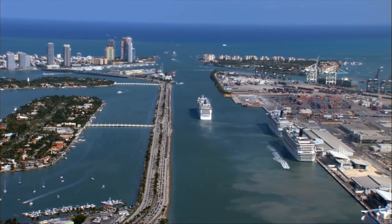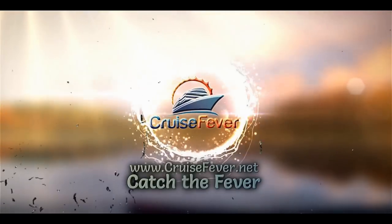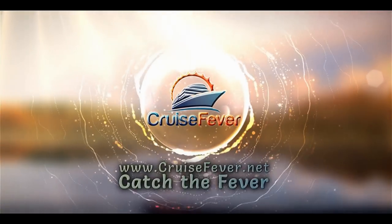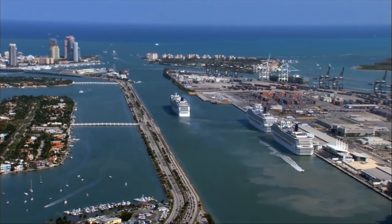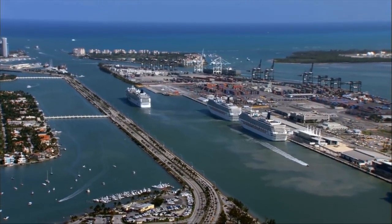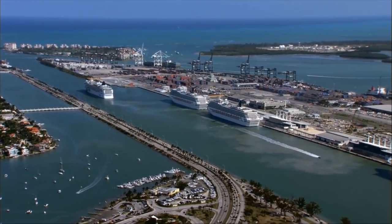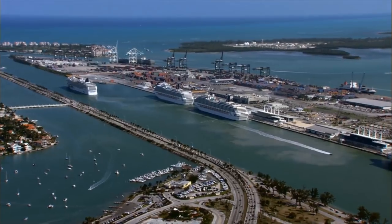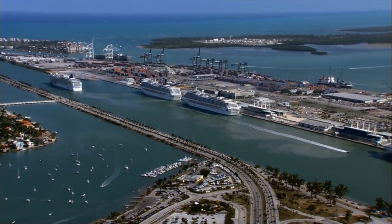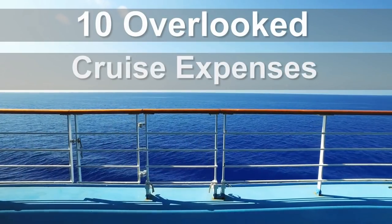There are 10 cruise expenses a lot of people forget about. Hey, it's John with Cruise Fever here. Most cruises are not all-inclusive, and the ones that are usually cost a little bit more. Save yourself some sticker shock by knowing what cruise expenses you might face when you hit the high seas. Here are 10 of the most overlooked cruise expenses.